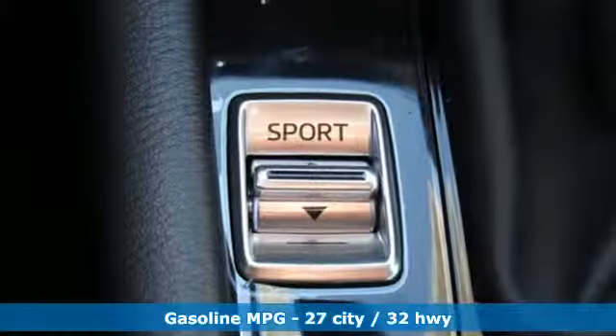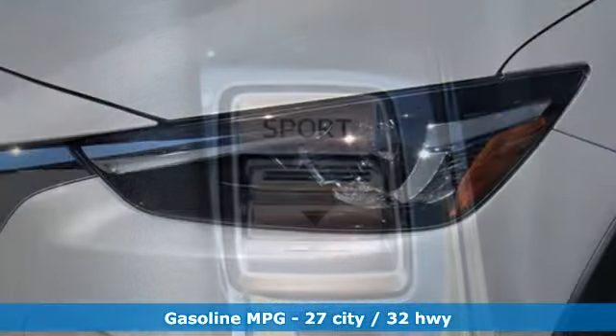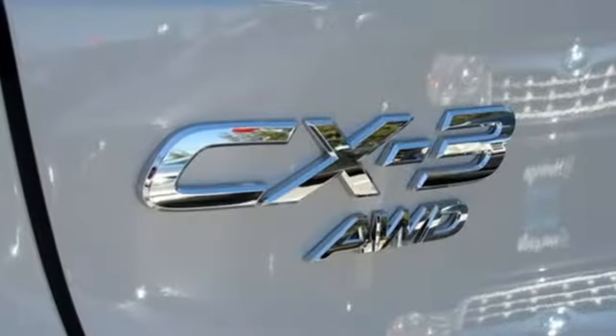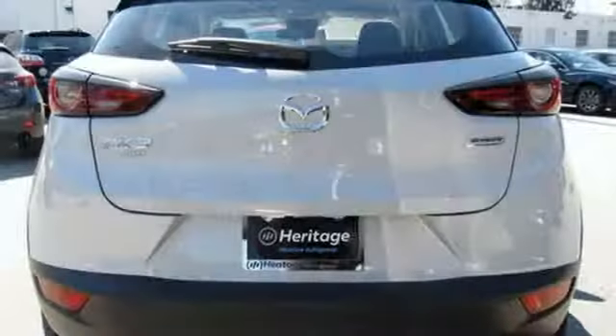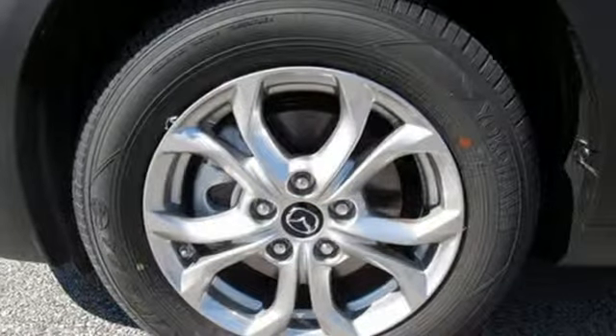Features include inline four-cylinder engine, air conditioning, streaming audio, manual tilting steering column, wireless phone connectivity, external memory control, aluminum wheels, push button start, and automatic transmission.